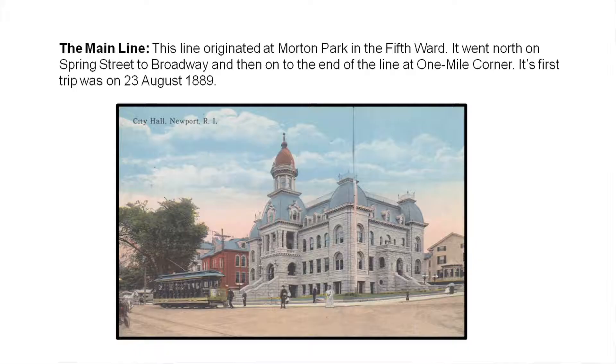Then they decided to have a main line. The main line originated at Morton's Park down in the Fifth Ward. The trolley started from there, went north on Spring Street all the way up to Broadway, turned right on Broadway, and ended at One Mile Corner. It ended rather dramatically — without any obvious stops or bumpers to prevent it from going further. When they rode trolleys, they had two trolley poles and didn't have to turn around. They'd lower one pole, raise the other, the conductor would move to the other end, and start going again.